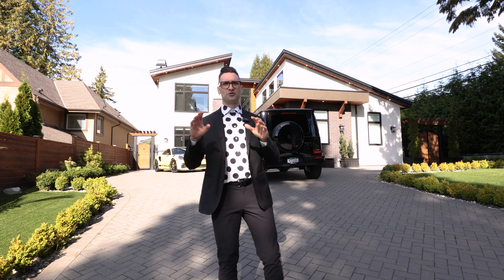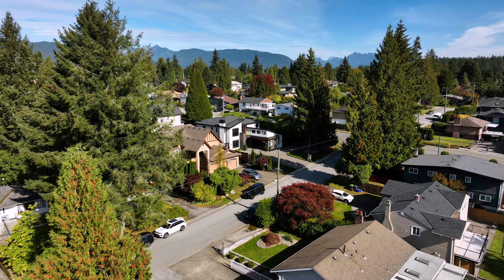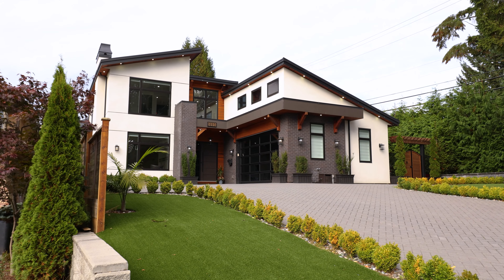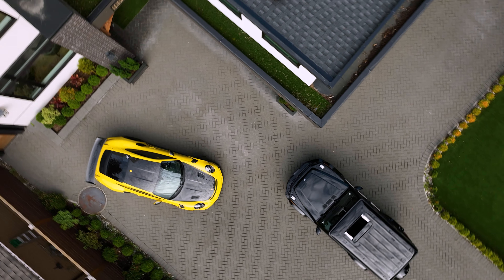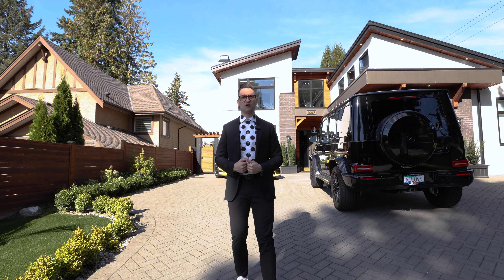This house is insane. I'm super excited to present to you this eight bedroom, nine bath, luxurious home in central Coquitlam. It has everything that you need. You can see right off the bat here, this beautiful inlay driveway. You can park your cars here. It has RV parking over to the side.